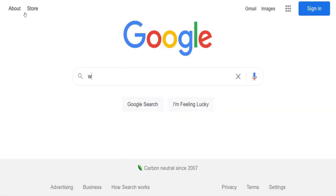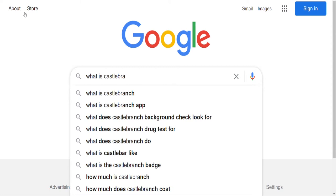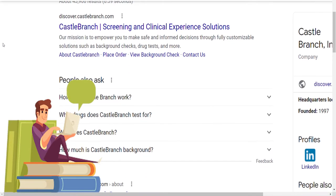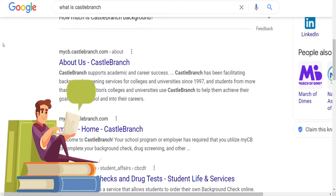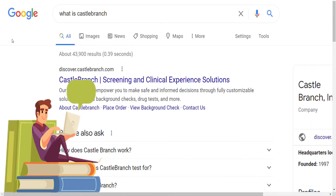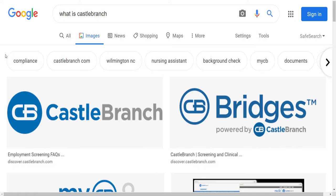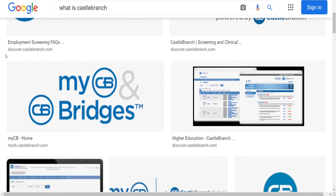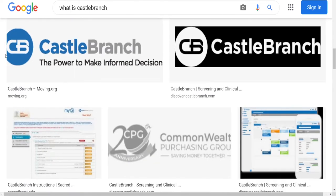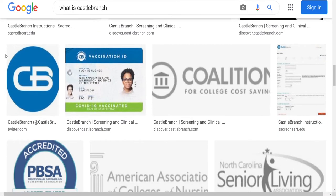So what is Castle Branch? The most simple way to explain this is that Castle Branch is a third-party company that manages all the proper paperwork that you, the student, must have in order to be compliant with the state, the nursing board, the facility where you will be doing your practicum, or any other governmental department for your practicum experience. Castle Branch collects all your information — from your RN license to health insurance, drug tests, liability insurance, immunizations, background checks, and other important nursing-related paperwork.